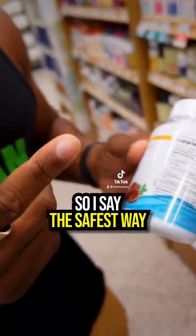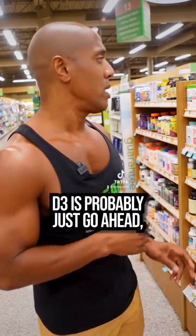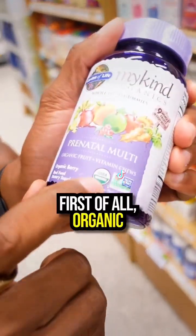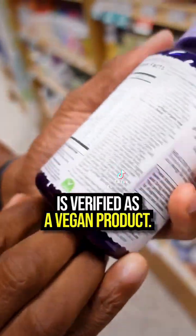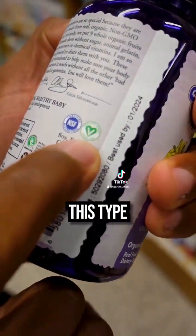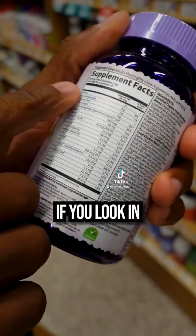They don't have to describe that in the ingredient breakdown. So the safest way to get a good vitamin D3 is to go ahead and get a bottle that's first of all organic and then verified as a vegan product. You want to look for a specific vegan certification logo.